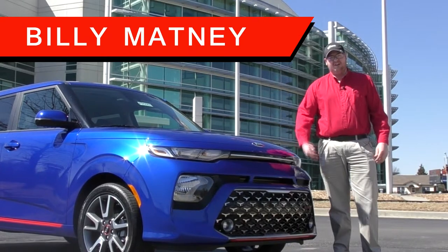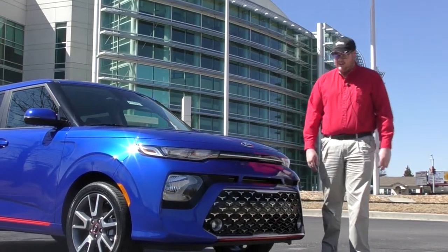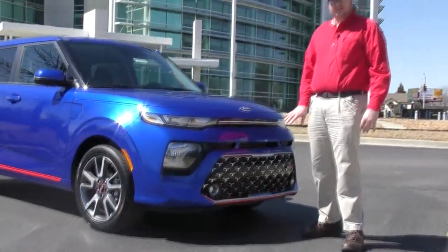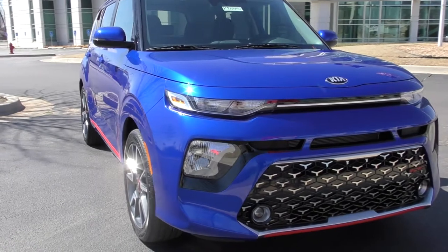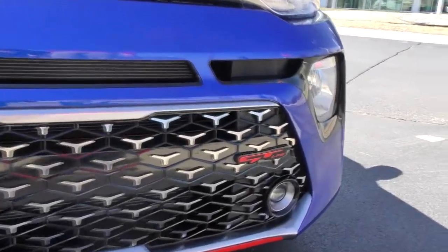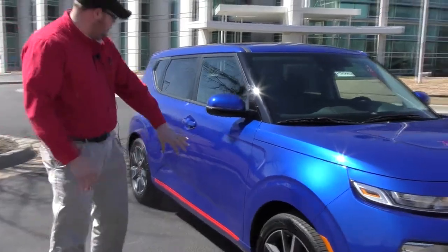Hey guys, my name is Billy. I'm over here at Ferguson Kia and I wanted to show you guys the new 2020 Soul. This is a new body style for Kia — we've got a new front grille area that is completely new to the Kia line. This thing is very sharp. This is the Neptune Blue, and this is also the GT trim, so it's going to have many new things on it.